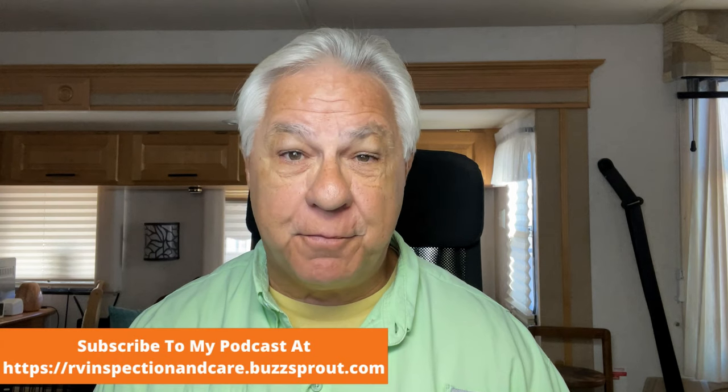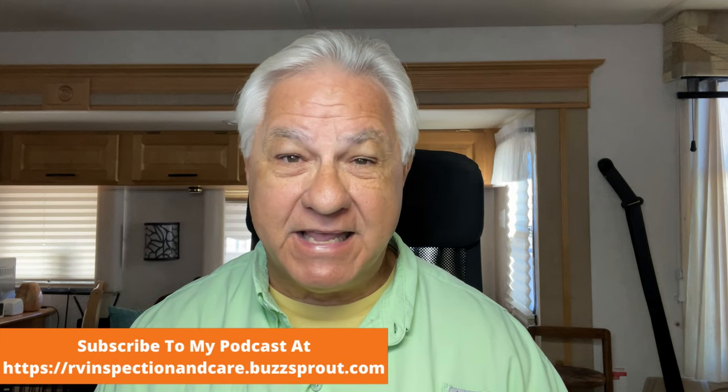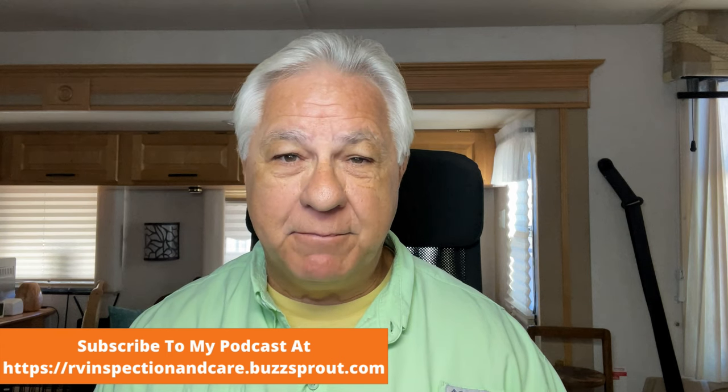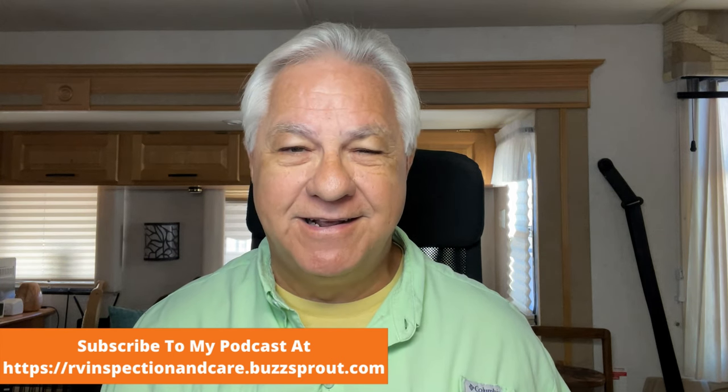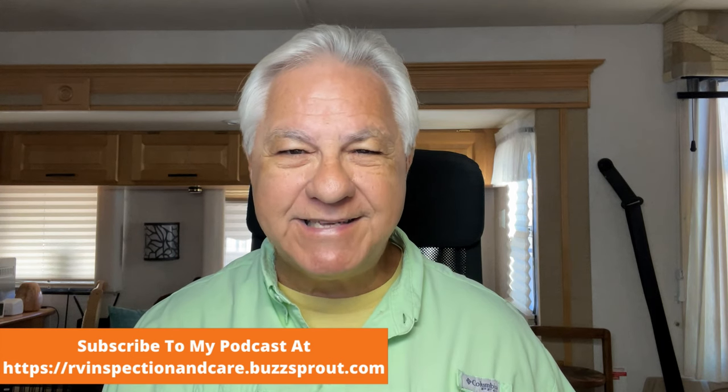Hello everyone and welcome to the RV Inspection and Care podcast and video. I'm Dwayne and I'm a certified RV inspector. Today we're going to be talking about B plus RVs and how they compare to other types of RVs. Some people say that the B plus is the perfect RV — is that true? Let's identify a B plus RV. What is that anyway?